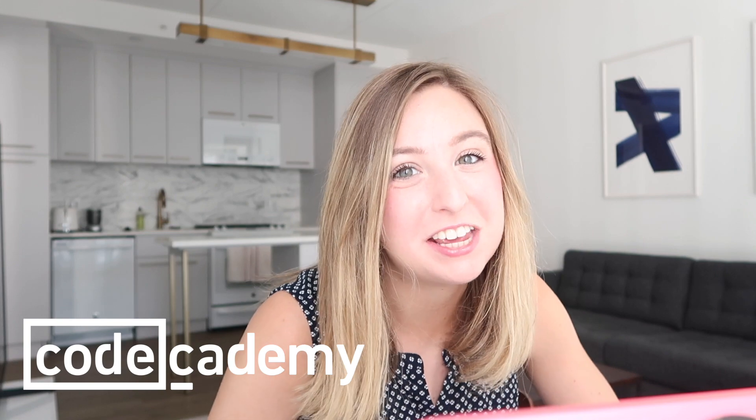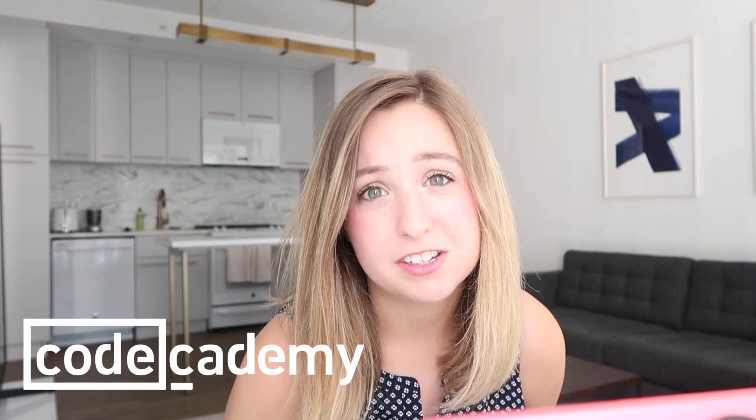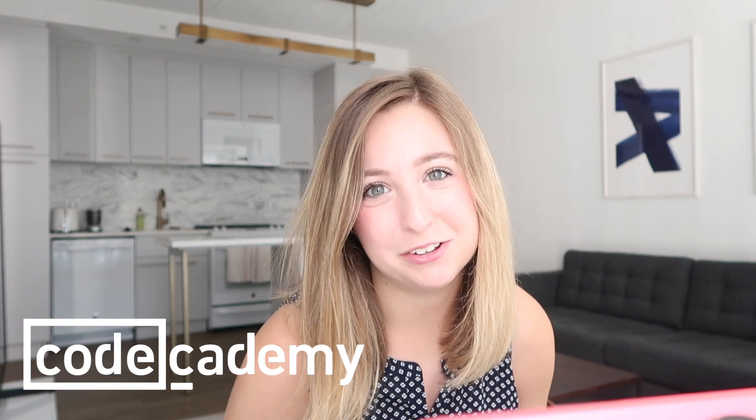Hey hackers! Welcome back to my channel. My name is Katherine, and today Codecademy is sponsoring this video as a part of their Learn Better campaign. I've been picking up technologies and languages from them for years, and I'm a huge fan of their online coding platform.